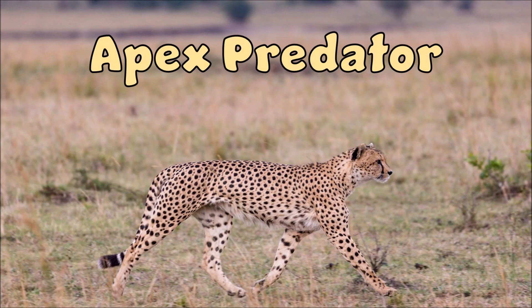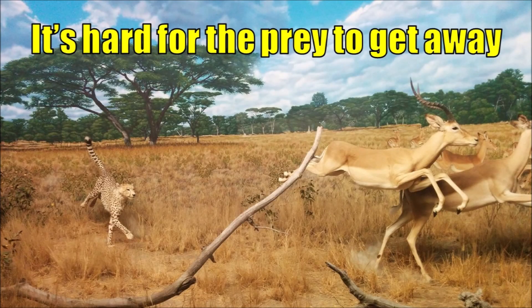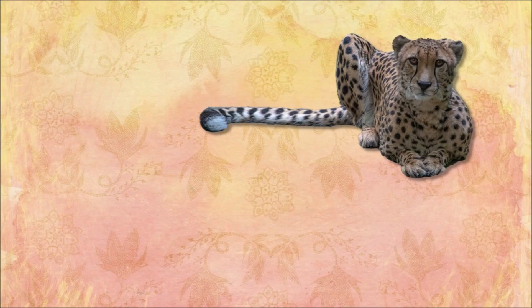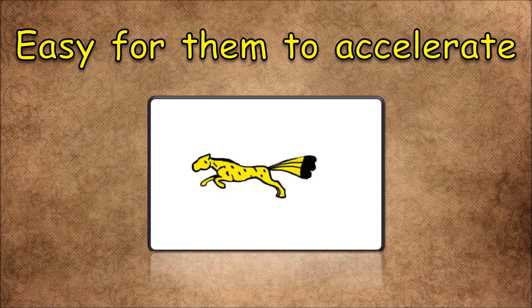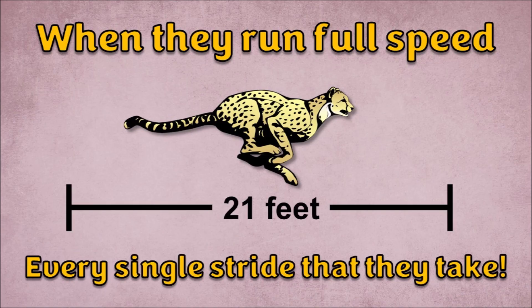Known as an apex predator, they're the top of the local food chain, and it's hard for the prey to get away because the cheetah's speed is insane. For a big cat, they're pretty lightweight, so it's easy for them to accelerate. They run full speed covering 21 feet every single stride that they take.